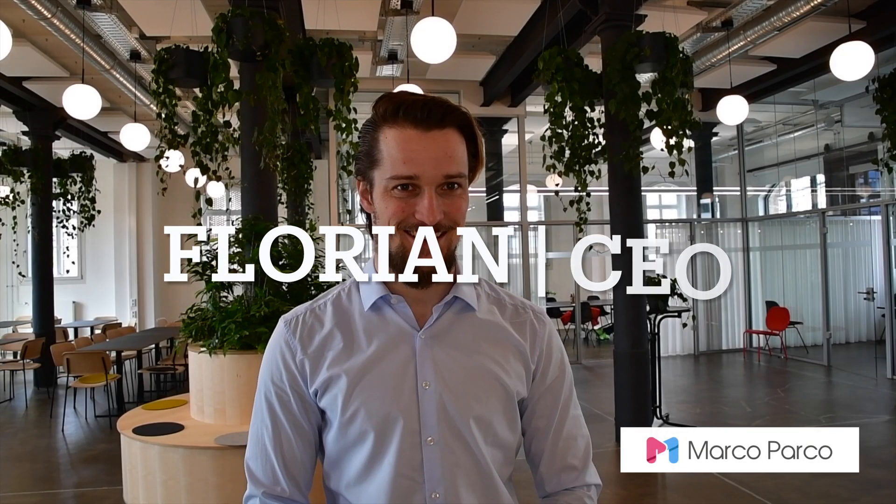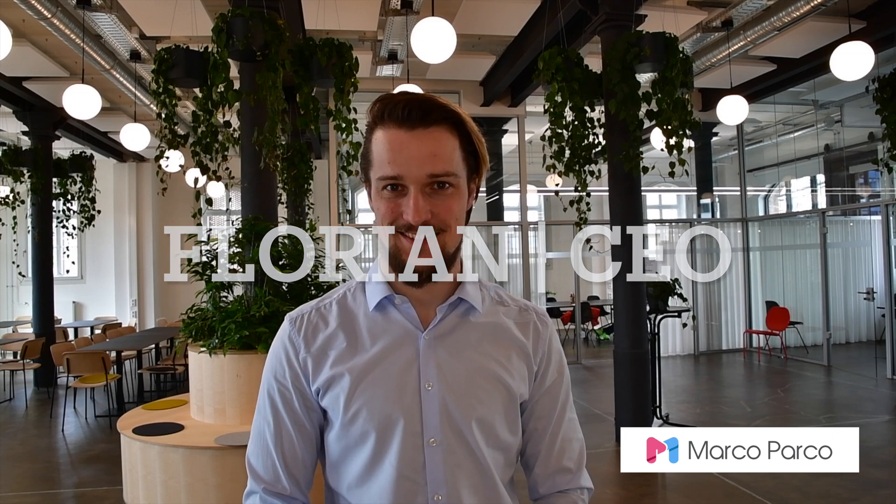Smart City System partner Marco Parco will tell us about the rental app that uses our live parking data. Speaking with us is CEO Florian Fuchs. We're tapping into the live sensor data and visualizing all the results of our analytics in a browser, so you will be able to see data on parking duration, data on capacity usage, and also data on the total number of parking operations in heat maps and diagrams.